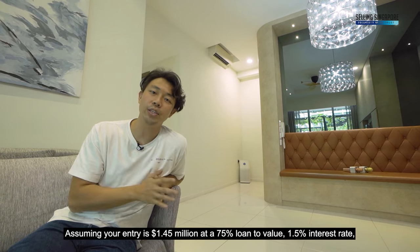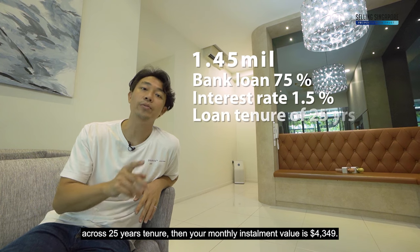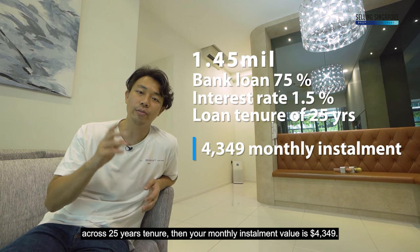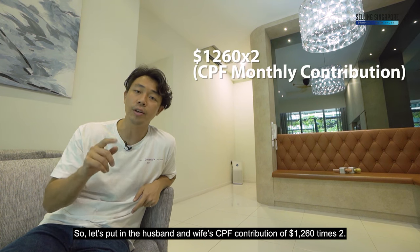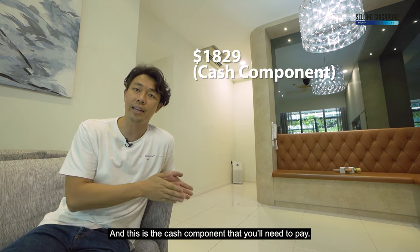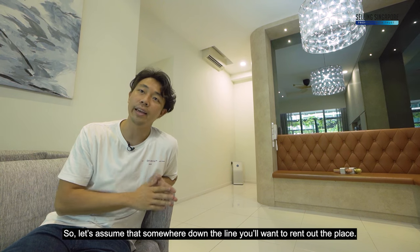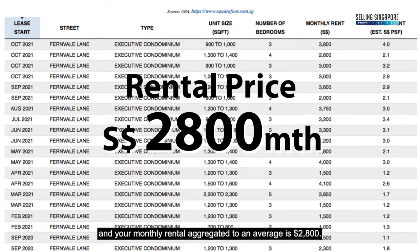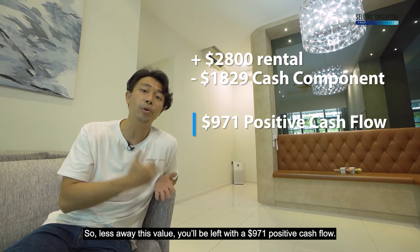Assuming your entry is 1.45 mil at a 75% loan-to-value, 1.5% interest rate across a 25-year tenure, your monthly installment is $4,349. With husband and wife CPF contributions of $1,260 each, your cash component drops to $1,829 per month. If you rent out the place, the average monthly rental is $2,800, leaving you with a $971 positive cash flow.